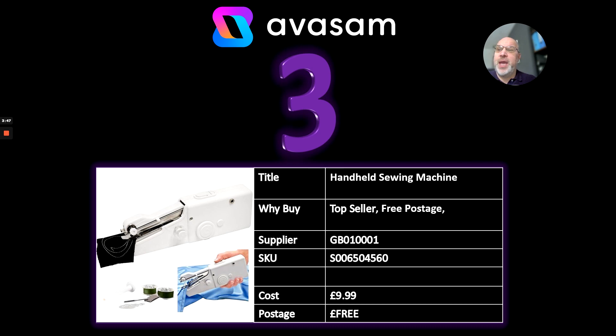At number 3, if you've been around for a little while, you might have heard me talk about this product just before Christmas. JML, I think it was, was advertising this on TV. It's a handheld sewing machine. I can see that the stock's back in — £9.99 and free postage.